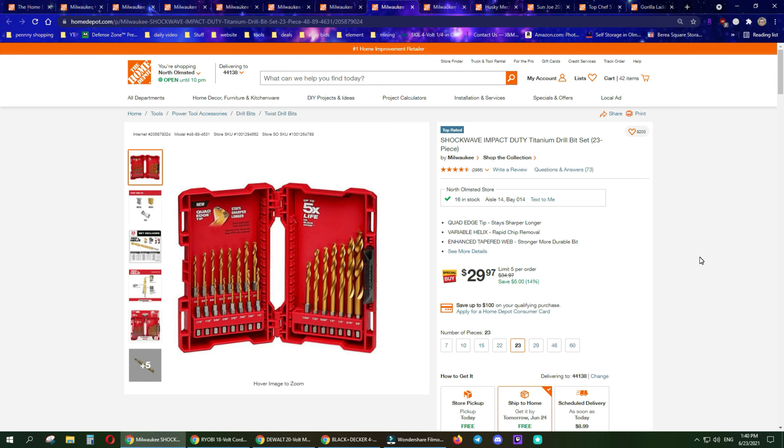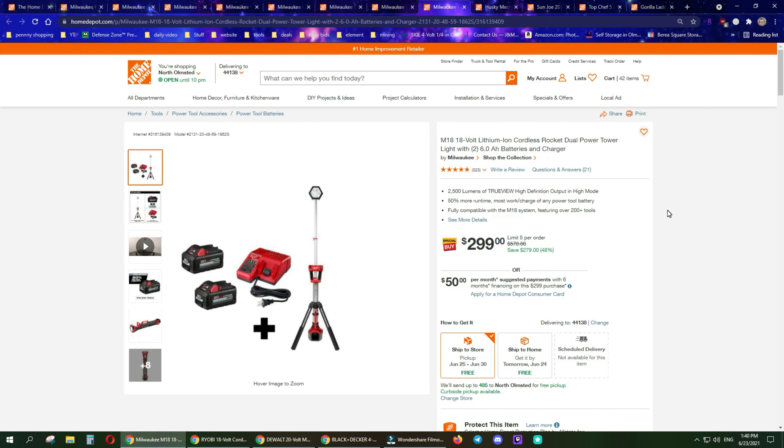The impact duty titanium drill bit set, 23-piece, is $5 off right now at $35 — another great set. This one I think has been going on for over a week: the 2500-lumen light with two 6Ah batteries plus a charger for only $300.